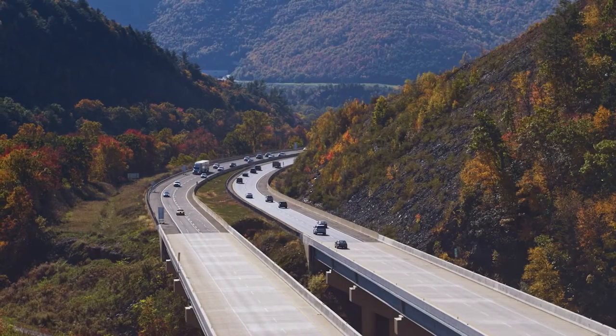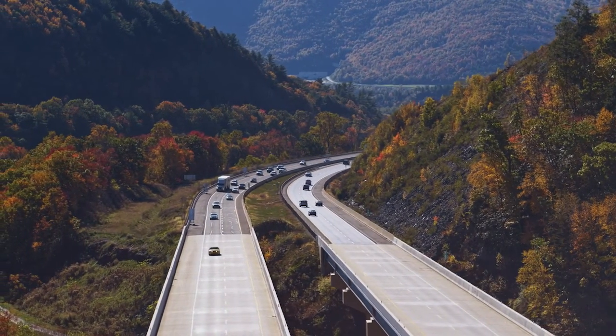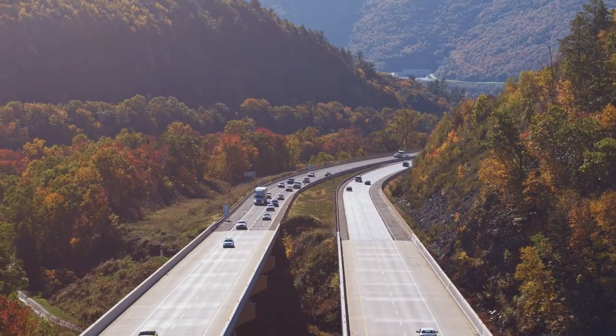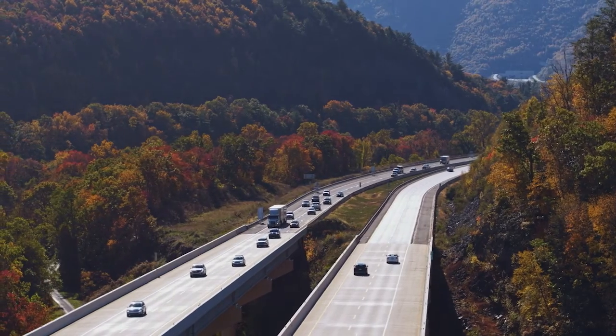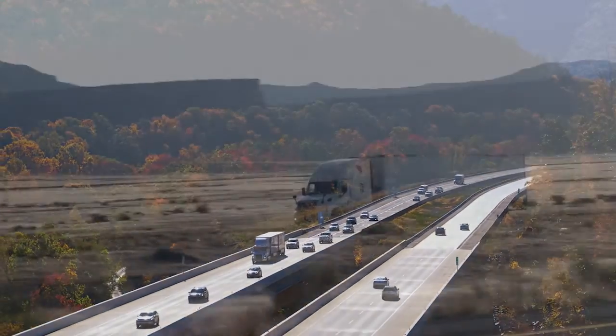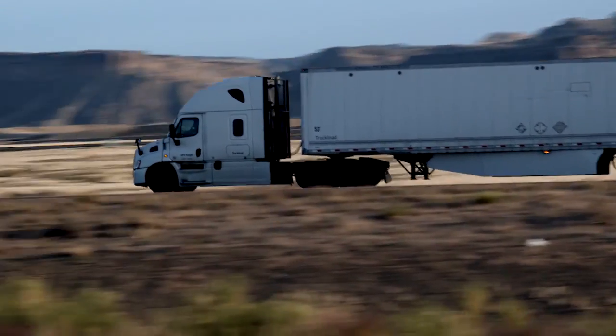Truck owners, and particularly drivers, often operate by feel, and there could be some things that the driver senses — maybe the truck is getting a little more sluggish, isn't pulling hills as well. There might be an obvious decrease in fuel economy. These things might be hints that something is going on with the after-treatment system that the engine and vehicle don't like.